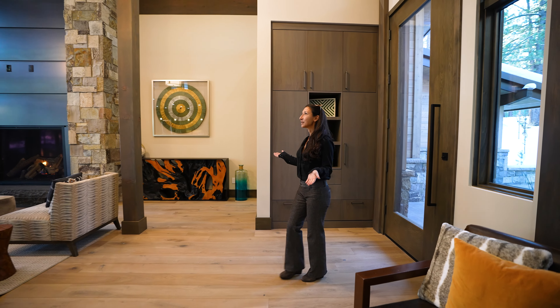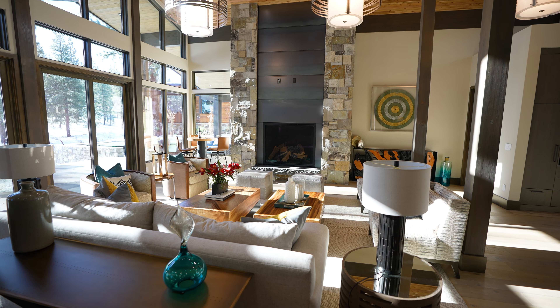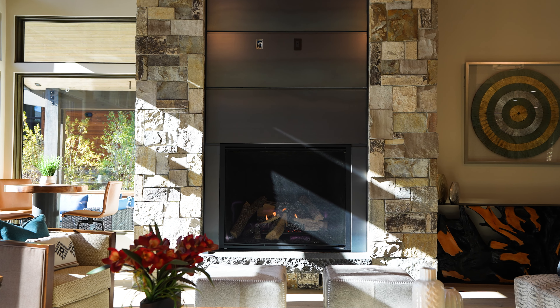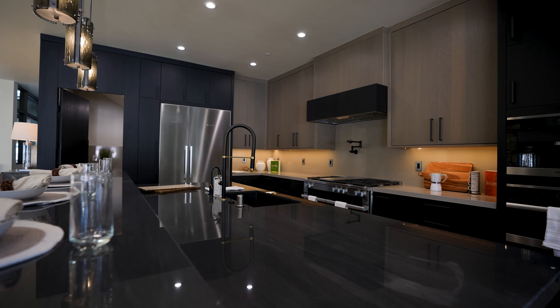Nestled right off of hole number two of the Par 3 course, this estate is on just under an acre of land and has 5,300 square feet of usable living space. As soon as you walk in through the front door, you're greeted with this expansive space with amazing natural light, and you have everything here that you need for all of your entertaining, your friends, and family.